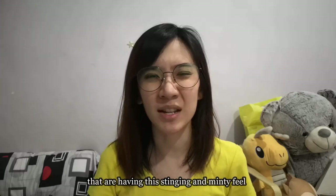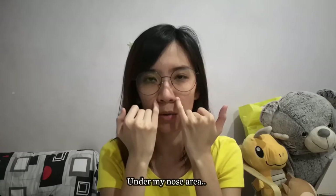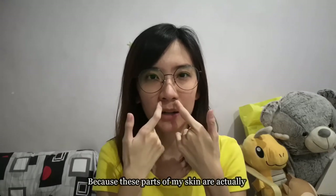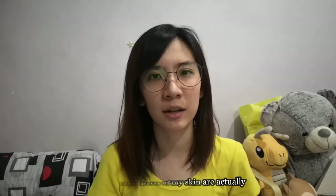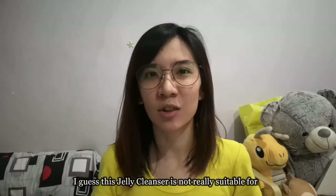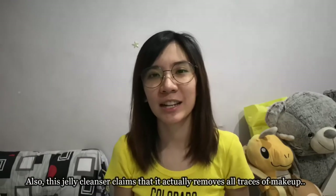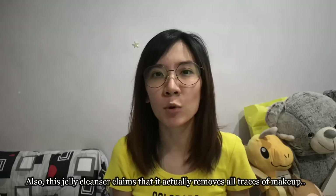For the first two days of using this jelly cleanser, I felt a stinging and minty feel on some parts of my face, especially around and under the nose area. Those parts of my skin are actually more sensitive compared to other parts of my face, so I guess this jelly cleanser is not really suitable for super sensitive skin.